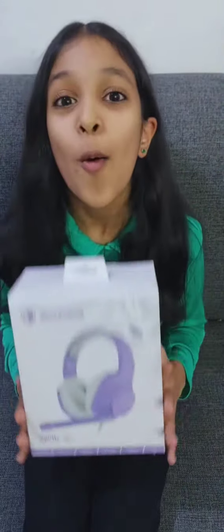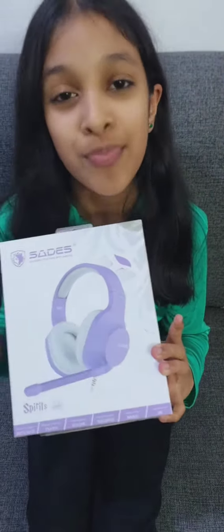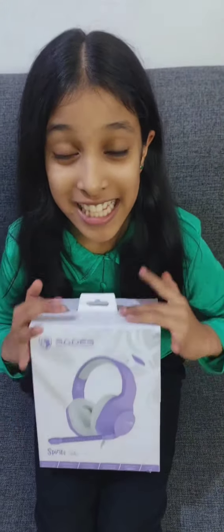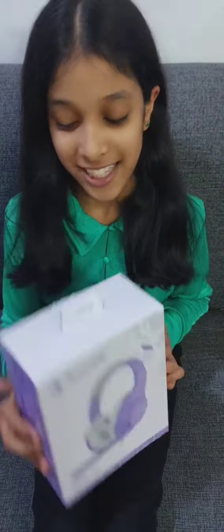Hi guys, welcome back to my channel! Today I came with a surprise — my dad surprised me with a headphone. It's my favorite color, lavender. I always wanted a headphone but never thought I would get one so soon. My dad gave it to me as a surprise gift, so let's unbox it!